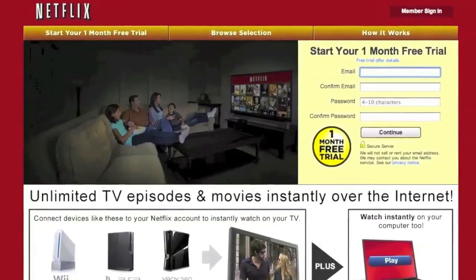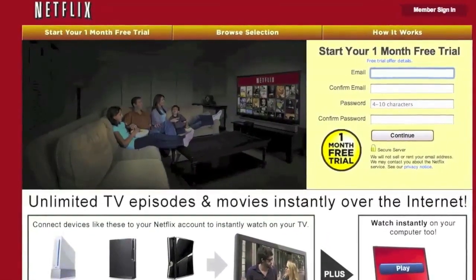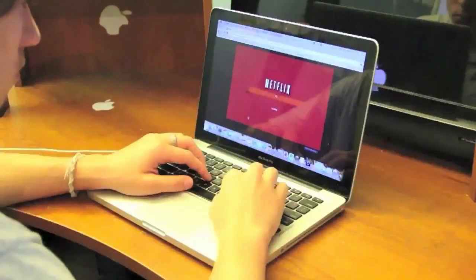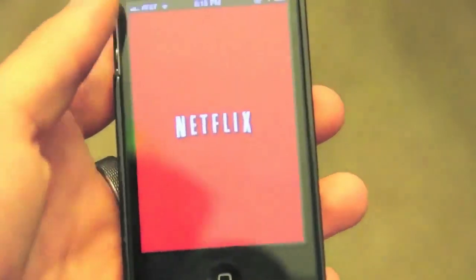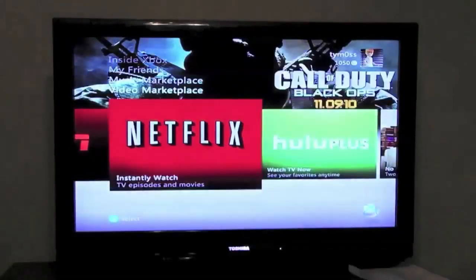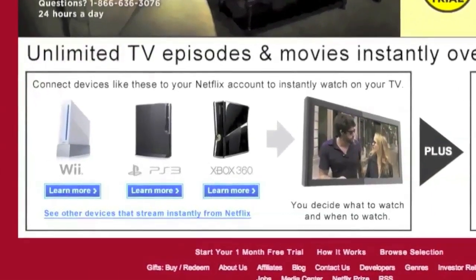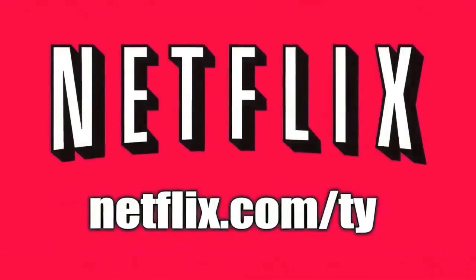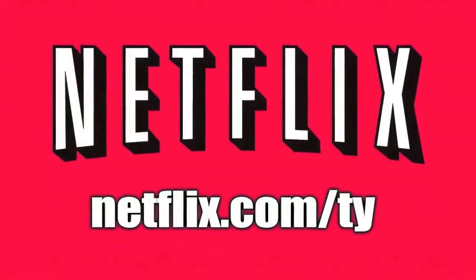Let's take one last look at our sponsor for this video, Netflix. Netflix is the world's largest subscription service instantly streaming movies and TV episodes over the internet and sending DVDs by mail. Members can instantly stream thousands of movies and TV shows on platforms like the iPhone, iPad, Xbox, PS3, Wii, and Apple TV — as many movies and shows as you want with no late fees for one low monthly price. Sign up using netflix.com/ty and you'll get your first 30 days free.